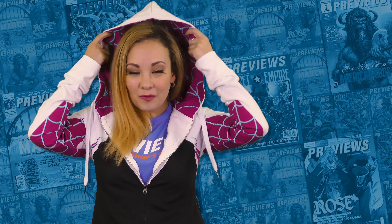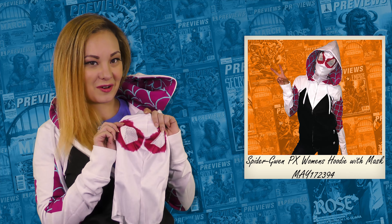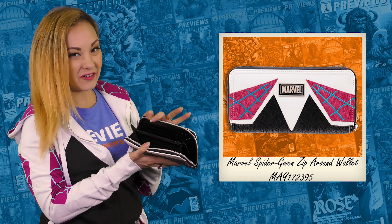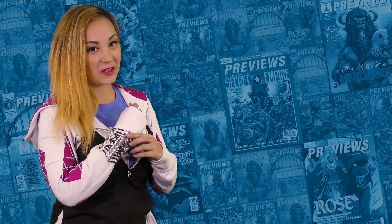Starting off is this awesome hoodie with a lined hood that even comes with a mask in case you want to go out. And next is this epic Spider-Gwen wallet with plenty of room to hide all your money and valuables. No outfit is complete without a little bit of jewelry, so make sure to grab the web-designed bracelet by Bioworld.